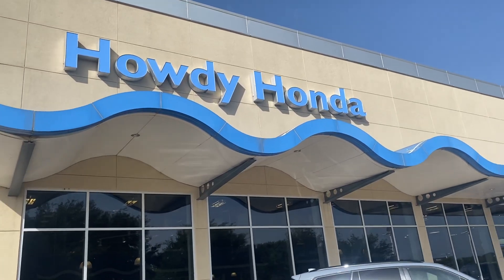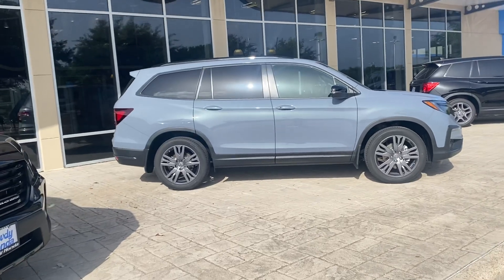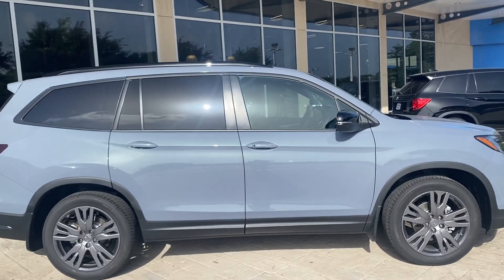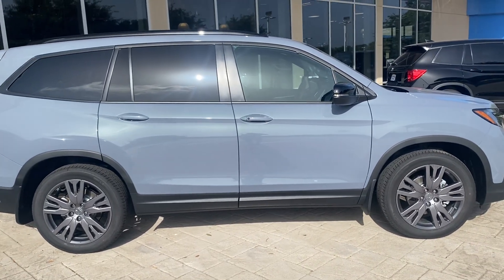Good morning, Ryan. Brad Flochet coming from Howdy Honda. I got your email looking for a Pilot Special Edition. This is not it, but it looks a lot like it. If you put the black wheels on this one, it'll look just like it from the outside.